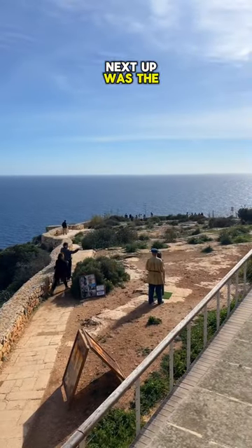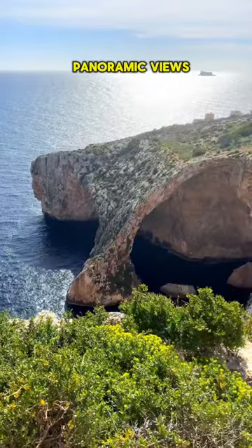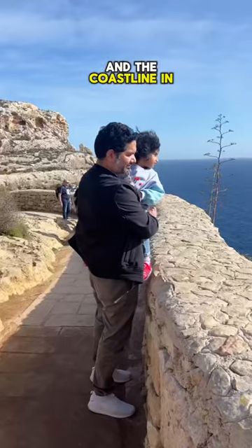Next up was a stop at a viewpoint to admire panoramic views of the Blue Grotto and the coastline in the distance.